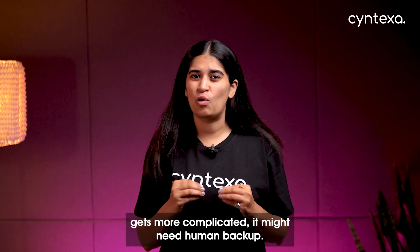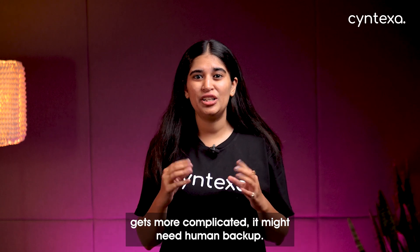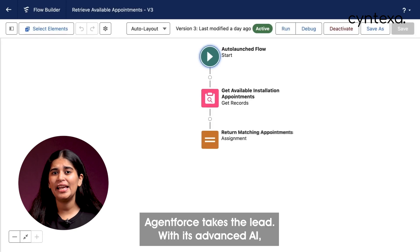It's important to know that Einstein Bots relies heavily on predefined scripts. While it's efficient for simpler tasks, when the conversation gets more complicated, it might need a human backup.